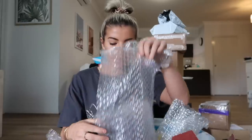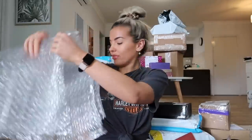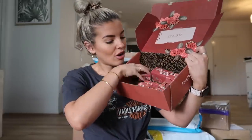Next is ColourPop Cosmetics. I think I might keep some of this bubble wrap for when I'm packing my stuff — that's actually a good idea. This is their Whatever collection: a pressed powder palette, a BFF bundle, and the blushes. I'm not going to show you everything otherwise this video will go on ages, but they've sent me their whole entire collection. So thank you so much ColourPop for sending that over.